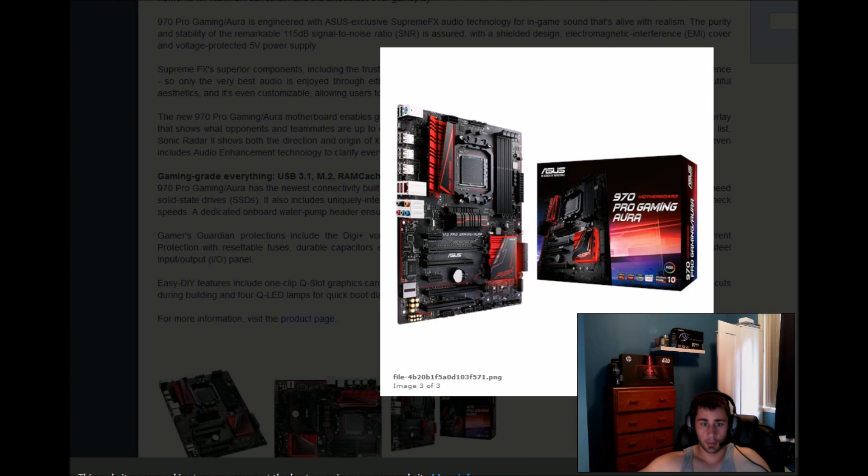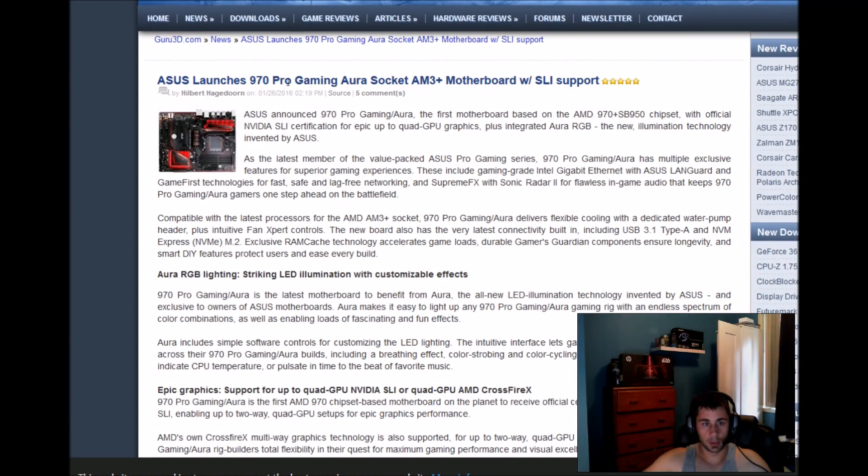Welcome back to Litech Media Alternative. Great news for AMD users: ASUS launches the 970 Pro Gaming Aura socket AM3+ motherboard with SLI support. This is the very first motherboard based on the AMD 970 plus SP950 chipset with official Nvidia SLI certification for up to quad GPU graphics.